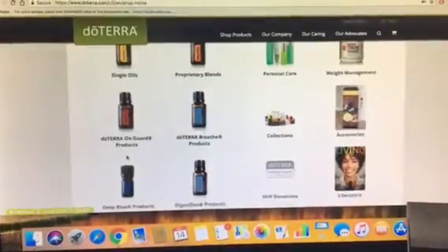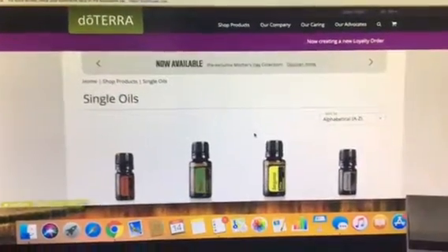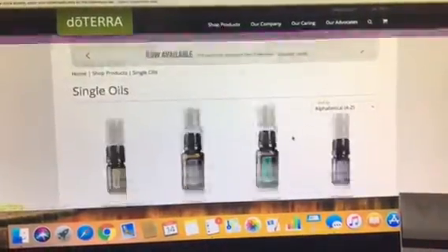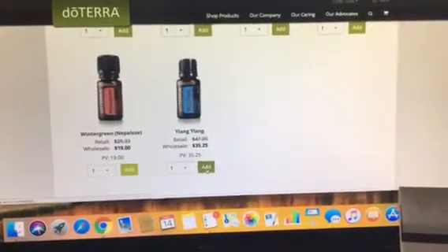To find your Ylang Ylang — I know that you are interested in that for your husband's heart — you're going to go to Single Oils and go all the way to the last page, which I believe is page three. And there she is, last oil. You're going to add that to your cart.